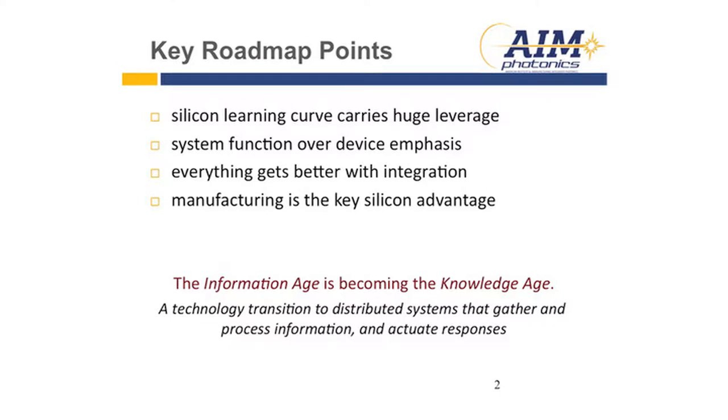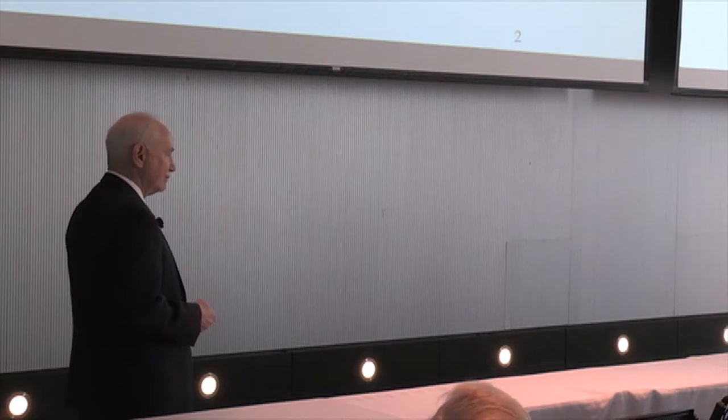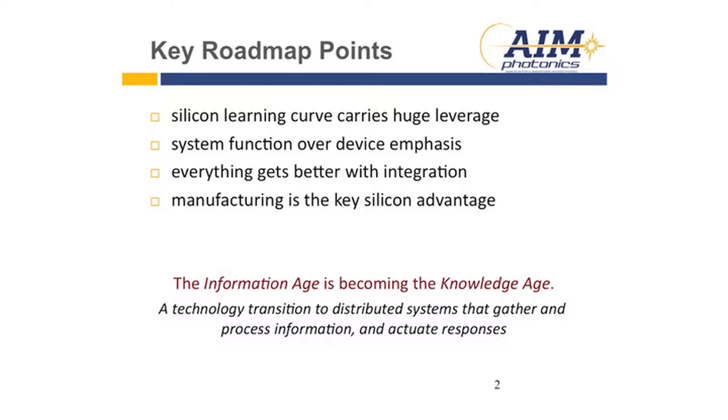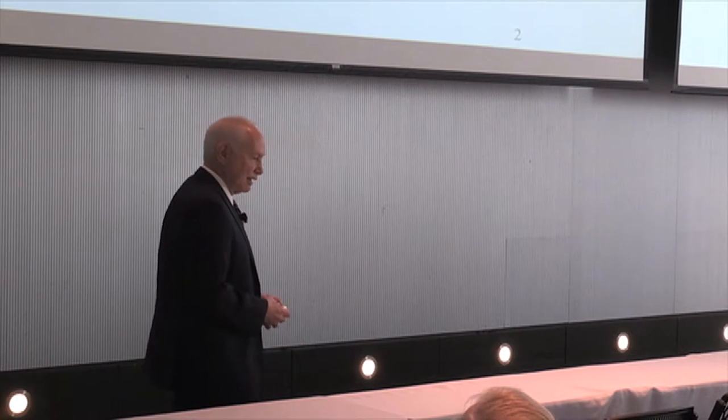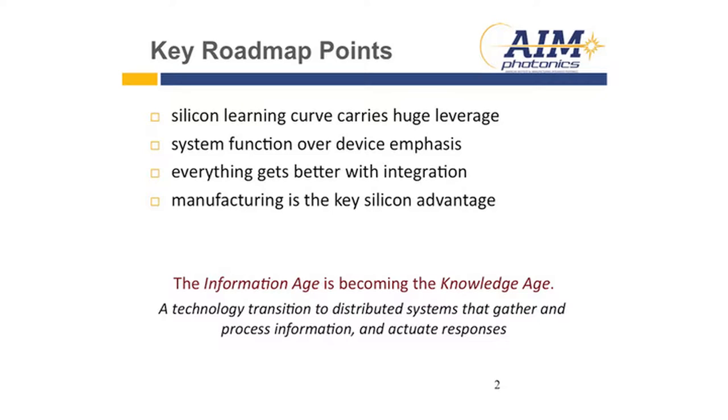The roadmap has found four points relevant to what we're going to be doing the next couple of days. First, the Silicon Learning Curve carries huge leverage going forward — there's always a supply of solutions necessary to solve problems defined by the roadmap. Second, system function now has an emphasis over devices; you optimize at the system level. Third, everything gets better with integration — as we drive more functionality into these systems, we can't take more volume, energy, or space, and integration is the unique solution. And lastly, manufacturing is the key silicon advantage, so photonics on the silicon platform carries with it a huge manufacturing infrastructure.